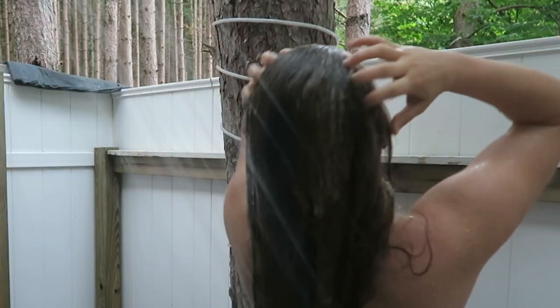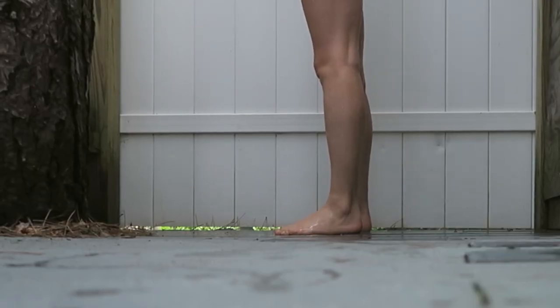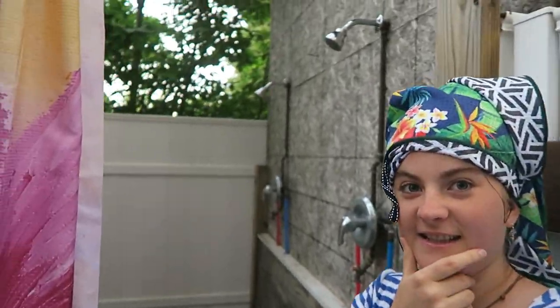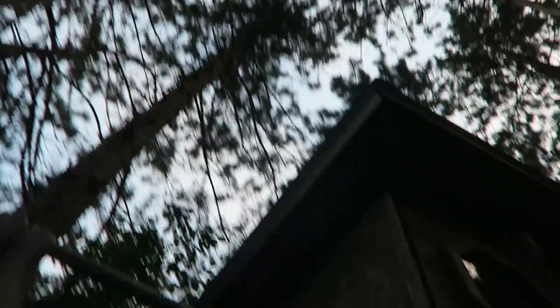There's a shower house inside — this is the indoor shower and there's even tiling in here. But there's also an outdoor shower house with two outdoor showers. Look at the view — there's like everything you could ever need while camping.